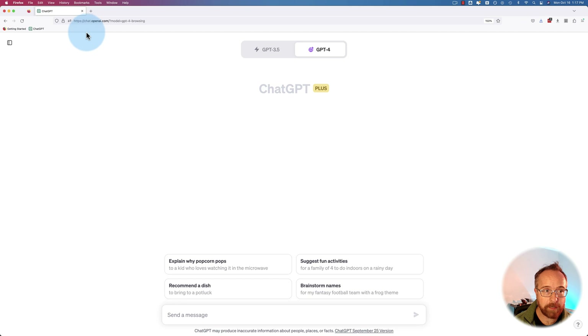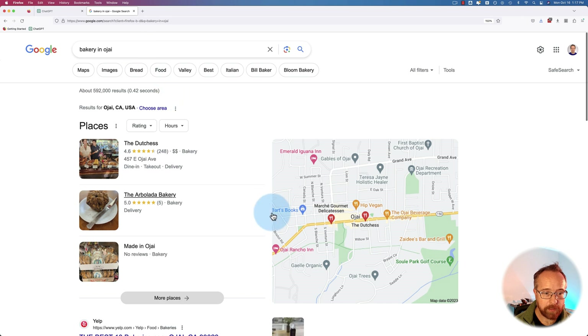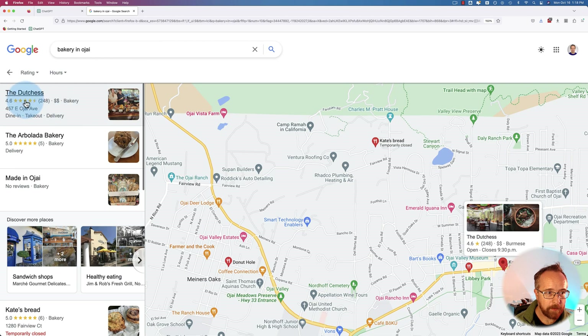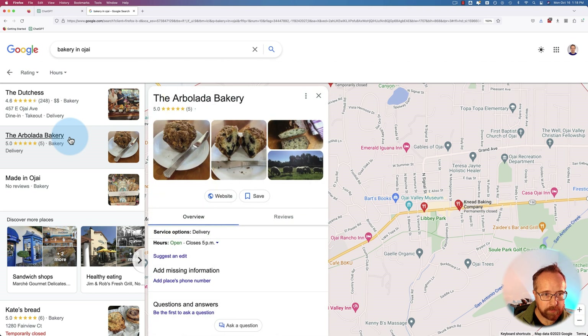I'm going to look up a random business — let's say a bakery in Ojai. I found The Duchess Bakery, a Burmese bakery that serves other foods. I'm just looking for a regular old bakery. Let's go with this one: The Arbolada Bakery.